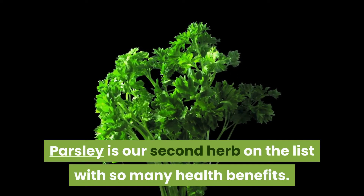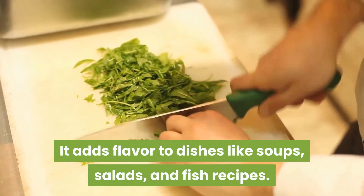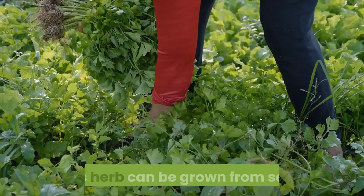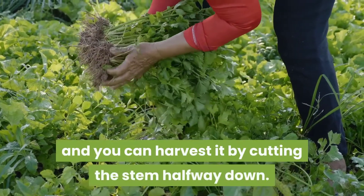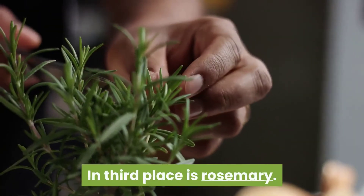Parsley is our second herb on the list. With so many health benefits, it adds flavor to dishes like soups, salads, and fish recipes. This herb can be grown from seed, and you can harvest it by cutting the stem halfway down.